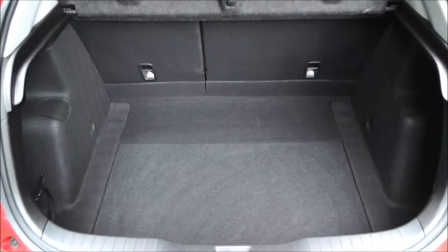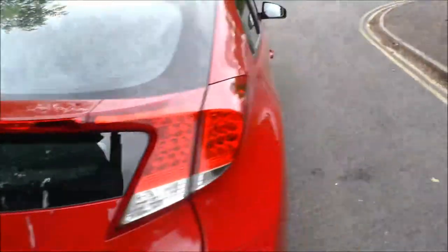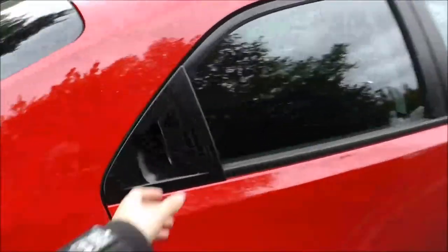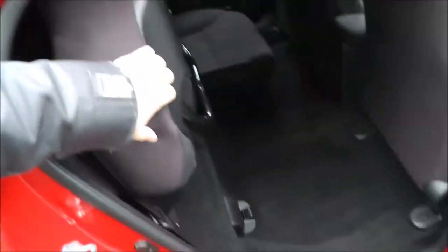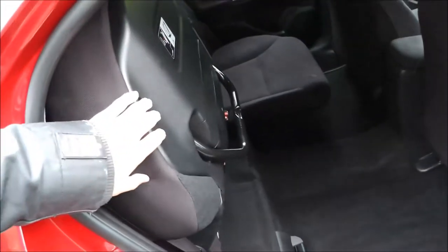The Civic has a good size large boot with a lifting parcel shelf. The Civic has magic seats which lift up and lock into place, leaving you with more floor space. All the seats can be folded down completely flat to enlarge the boot's capacity.